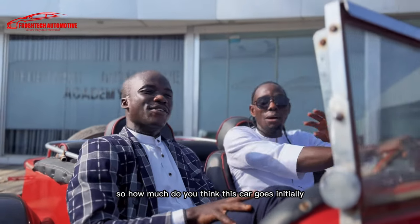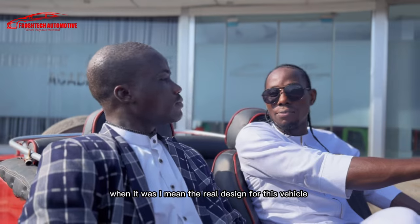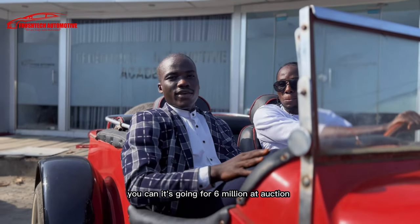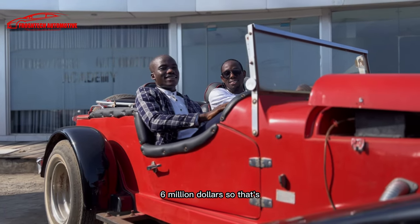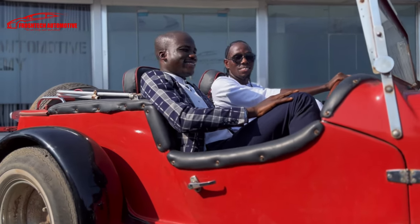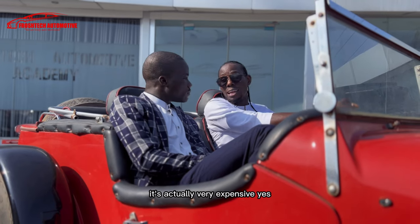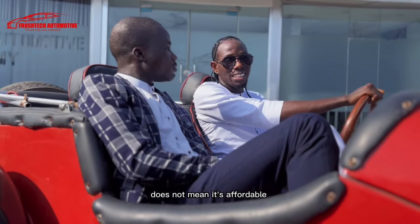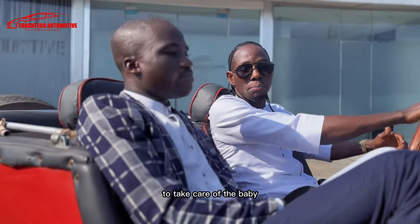This is a very unique car. How much do you think the original design goes for? So the SSSK right now is going for six million dollars at auction. Six million dollars — that's crazy, that's like 12 Rolls Royces. So it's a very expensive and very rare car. And despite the fact that this is a replica, it is actually very expensive too — it's not a regular kind of person that can afford it. Being a replica does not mean it is affordable. This is still very rare, and it's a privilege for Froshtec to take care of a beauty like this.